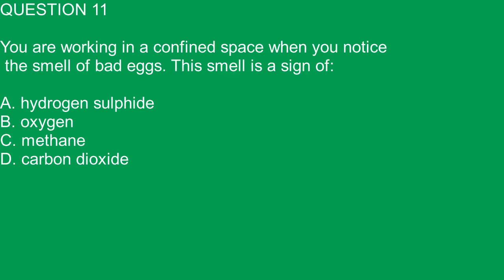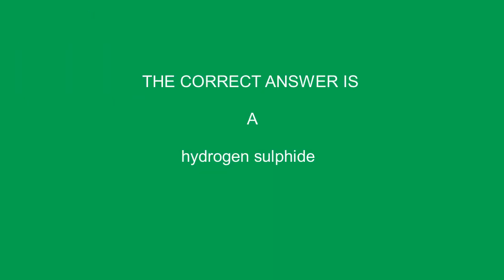Question 11. You are working in a confined space when you notice the smell of bad eggs. This smell is a sign of: A. Hydrogen sulfide. B. Oxygen. C. Methane. D. Carbon dioxide. The correct answer is A. Hydrogen sulfide.